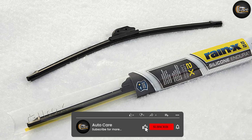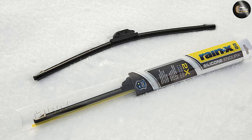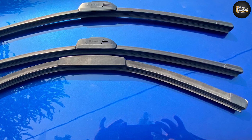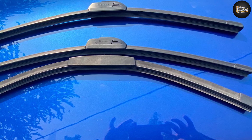However, if you factor in pricing, the Rain-X is the better option for those on a tighter budget because it can cost you less than the Bosch Icon. Overall, whichever wiper you select from these two leading manufacturers, you won't be dissatisfied.